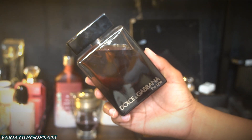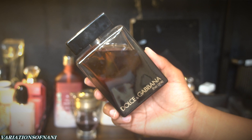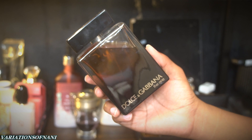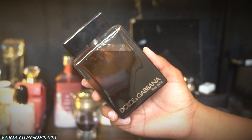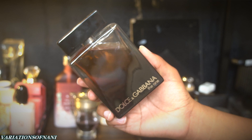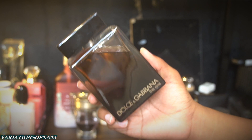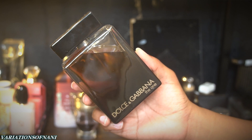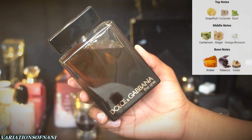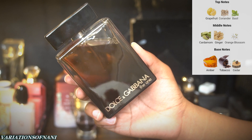The next one is Dolce & Gabbana The One Pour Homme. There are different variations — the original EDT, this one which is the Eau de Parfum, and an Intense which comes in a black bottle. All of them are incredible, but this EDP is one you just have to have in your collection. The top notes are grapefruit, coriander, and basil. Mid notes are cardamom, ginger, and orange blossom. The base is amber, tobacco, and cedar.